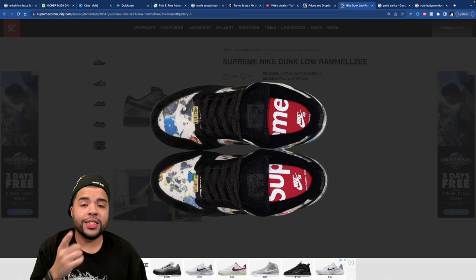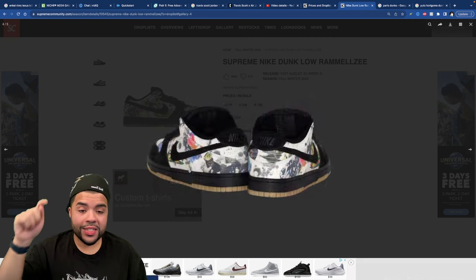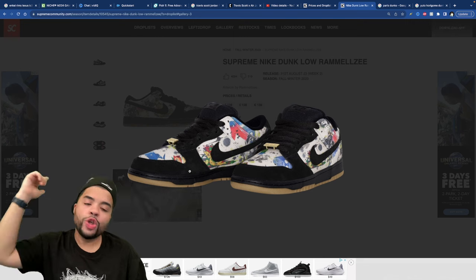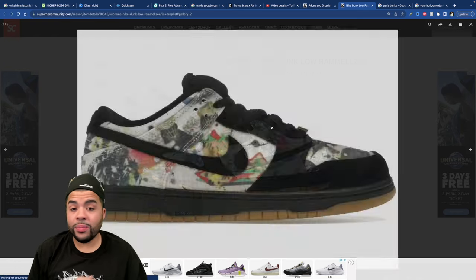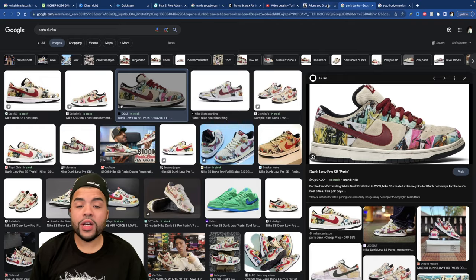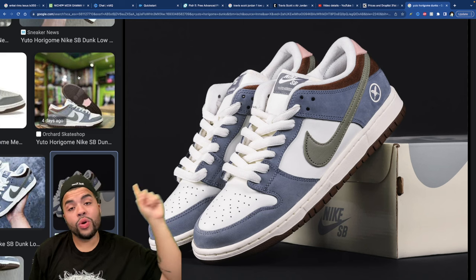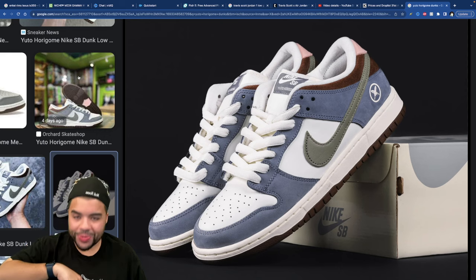I appreciate you all — I love you, thank you for coming through and showing love. I hope you have a great rest of your day. Good luck on buying these dunks — if you pick them up Thursday, come back to this video and let me know you copped. These go so hard, might be one of my favorite Supreme weeks in a minute. Also make sure you check out the Palomino Jordan One review — those drop this Saturday as well. Catch you on the next one.